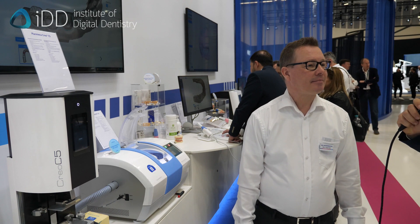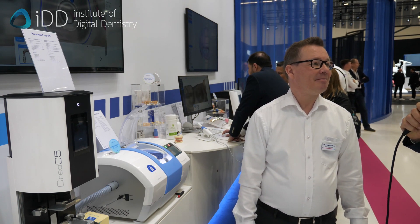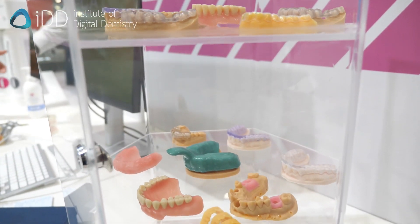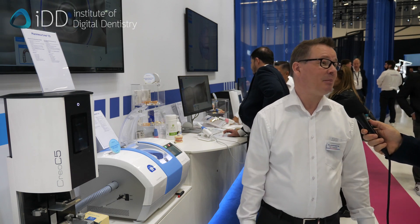You see here the 3D printer, the Creo C5 — anything happening with that at the moment? The materials, the liquids you are printing from, that is constantly growing with more players around. Behind the scenes, we are doing a lot of work testing new materials and having more approved materials for our customers to use. That is the future. In five years we will know more. You can do basic model printing, aligner-based models, surgical guides — a growing sector — all kinds of dentures, and soon even permanent crowns, which will be interesting to see.